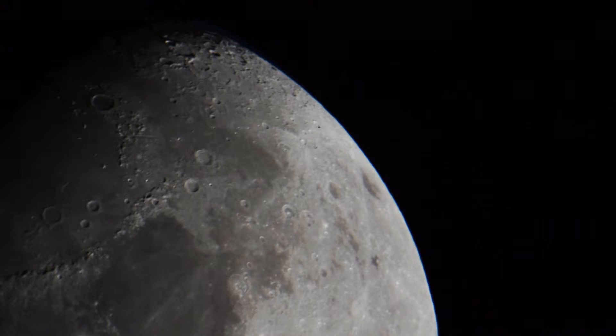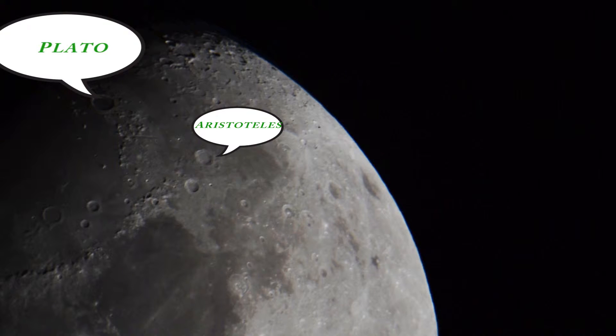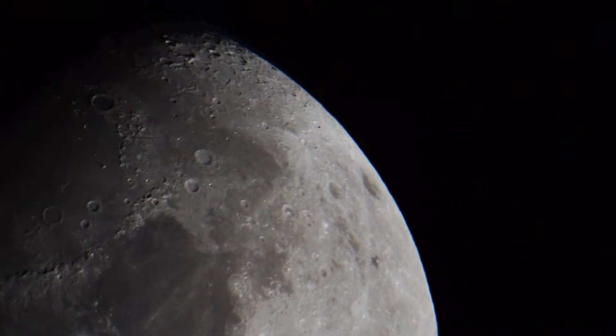There are, of course, some notable exceptions. For example, Aristotle is shown here, or indeed Plato, a little bit further to the north, where one edge of the crater is also broken down by the lava flow. And keeping with the Greek theme, Archimedes is shown in this bubble.